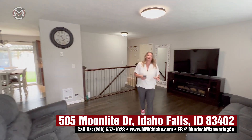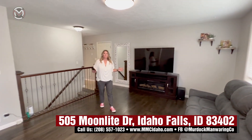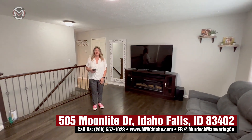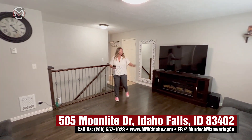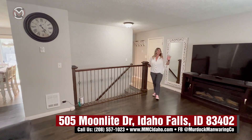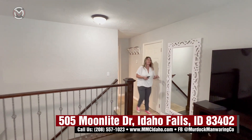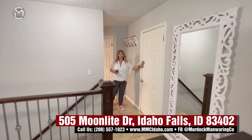I cannot wait for you to see how great this house is. Tons of updates have been made. Look at the size of this living room — isn't it fantastic? You've got big windows so you can see out. You're on a corner lot. Right here is access to your single car garage.